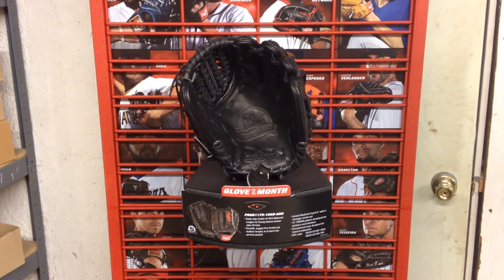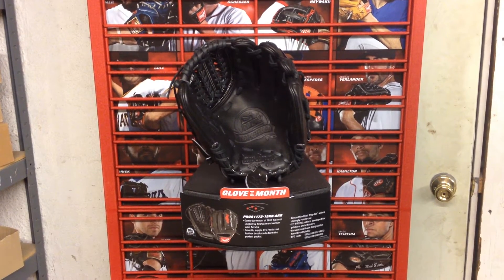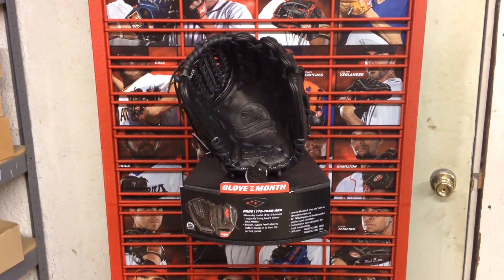Hey YouTube, Cowing Robards Sports here. I've got a new glove of the month in today and it's the Rawlings Pro Preferred March Edition, and this is a Jake Arrieta game model for the Chicago Cubs.